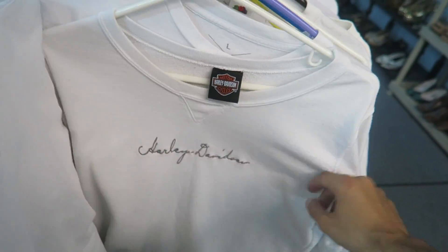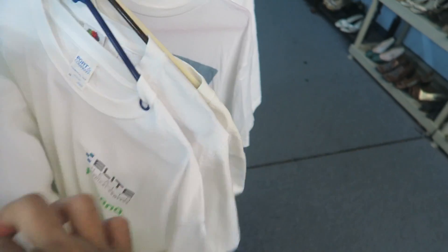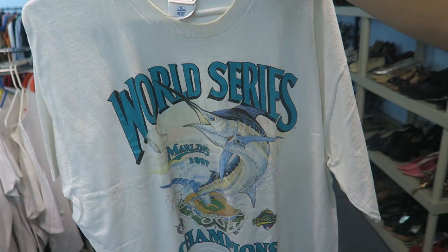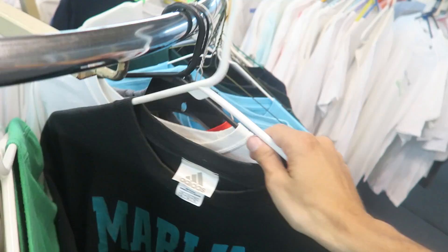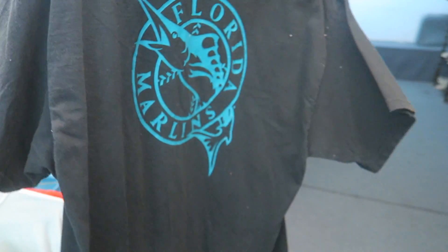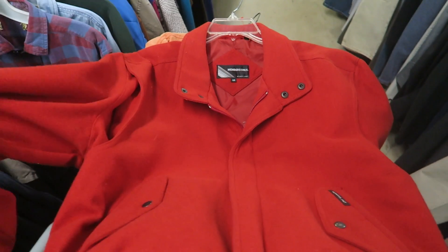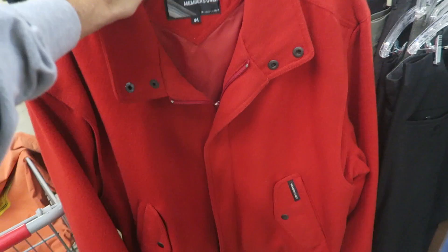Got this Harley Davidson long sleeve, unfortunately it's all stained so we're going to leave that behind. Got the vintage Pro Player Marlins 1997 World Series. Also a vintage Adidas Marlins t-shirt — it's rare, you don't really see Adidas on a Marlins t-shirt. Might be bootleg but we're going to grab it. Double-sided. Look at this vintage Members Only 100% wool jacket — this thing is so sick, all red colorway with little pockets.